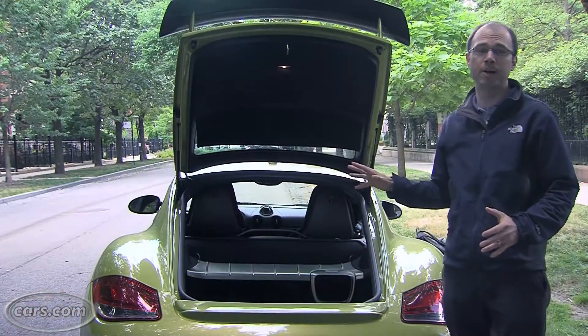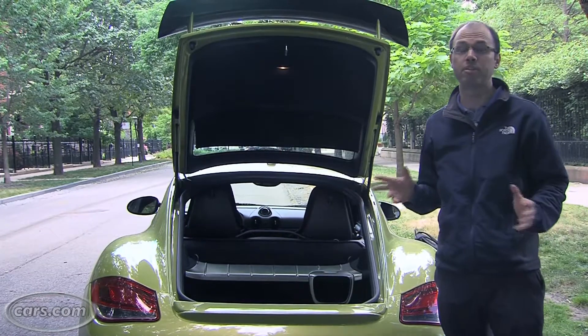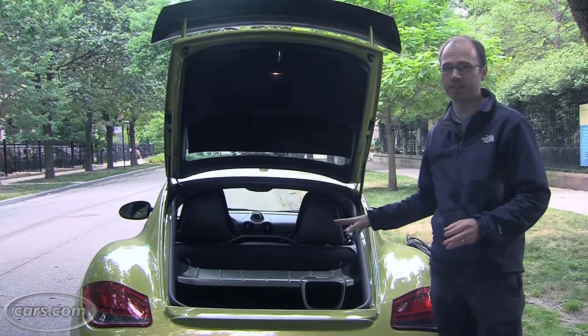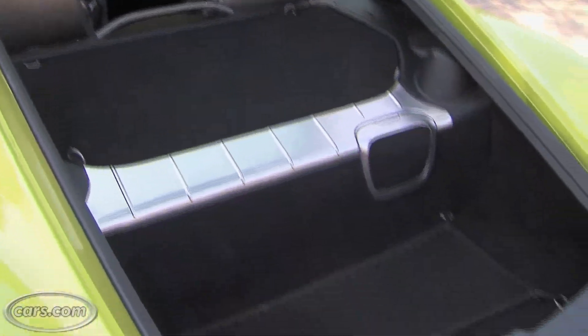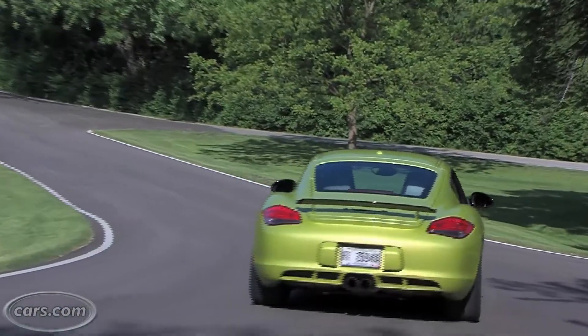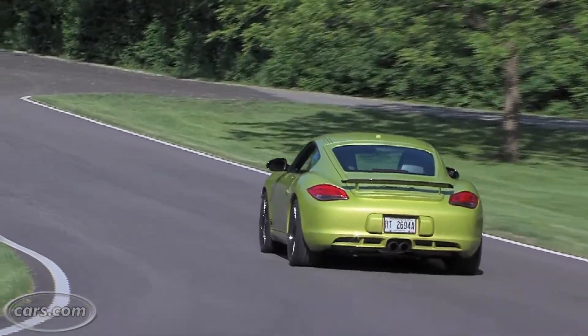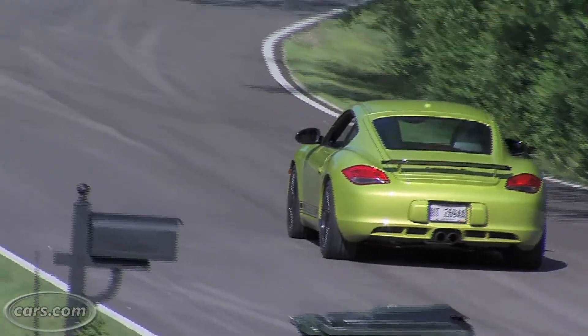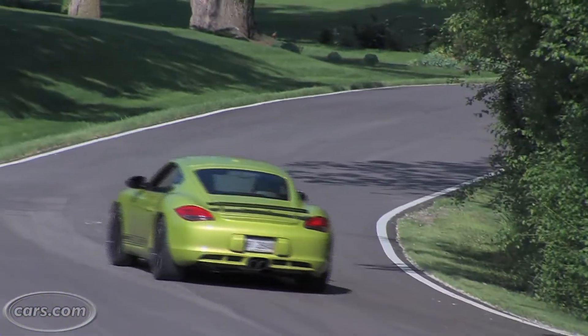The Cayman R is powered by a 330 horsepower, 3.4-liter flat six-cylinder engine. It's located behind the seats. You can't see much of it, though, because it's covered by this panel, and it's a quick car. It goes from zero to 60 in 4.7 seconds with a manual transmission. But what's more alluring about the Cayman than its impressive power is the way it handles. It's great in corners — a really fun car when the road starts to bend.